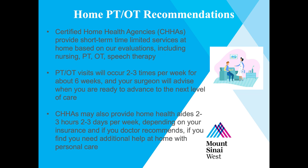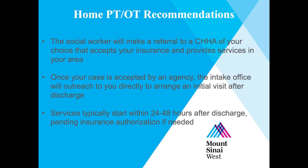Certified home health agencies may also provide home health aides two to three hours, two to three days per week, depending on your insurance and if your doctor recommends this service. A social worker will make a referral to a certified home health agency of your choice that accepts your insurance and provides services in your area. Once your case is accepted by an agency, the intake office will contact you directly to arrange an initial visit after discharge. Services typically start within 24 to 48 hours after discharge, pending insurance authorization if needed.